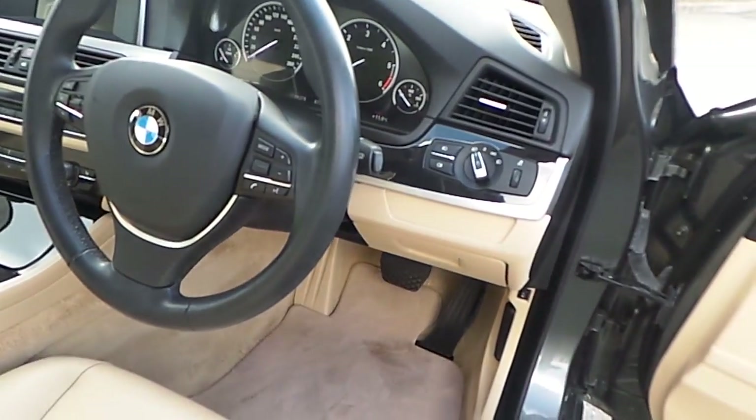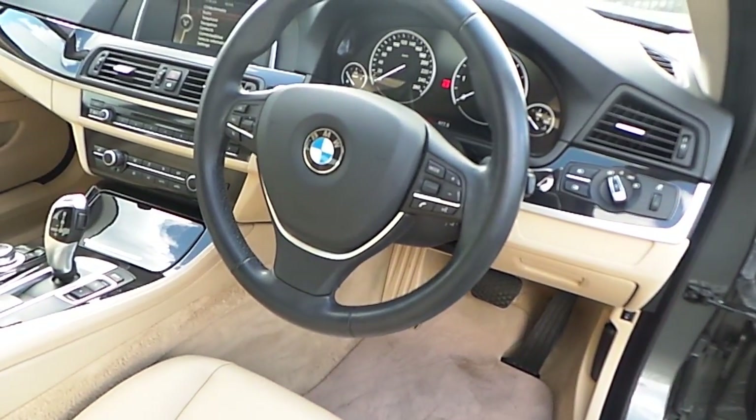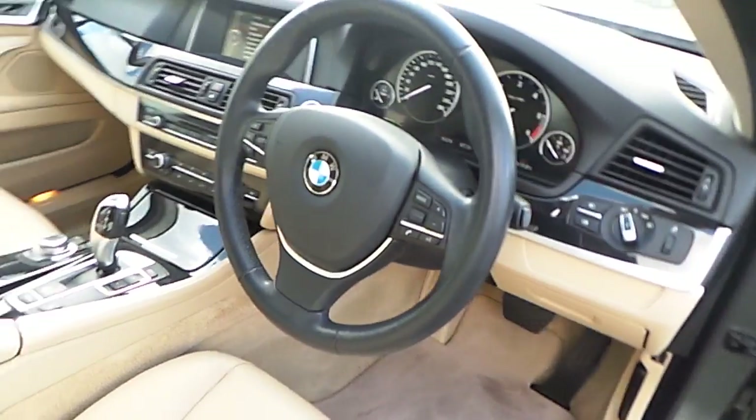Moving towards the driver's steering wheel we can see the automatic headlights, the automatic window wipers, and the black BMW leather steering wheel with multi-function controls for Bluetooth and cruise control.